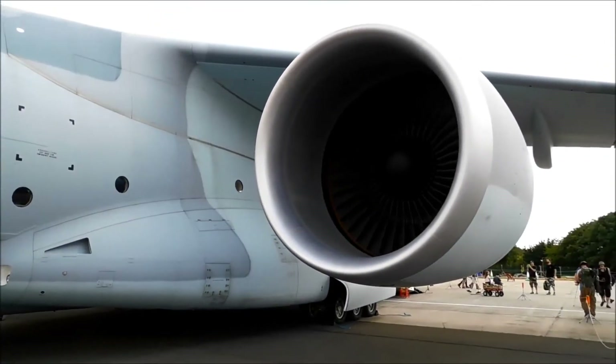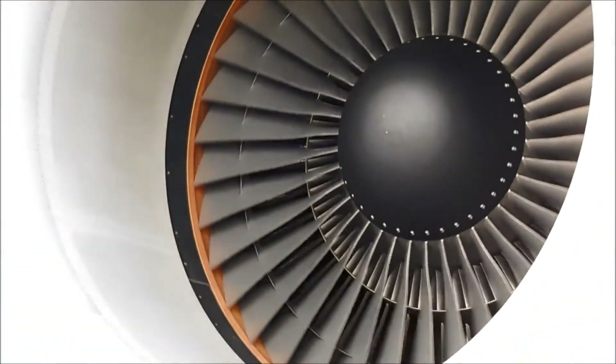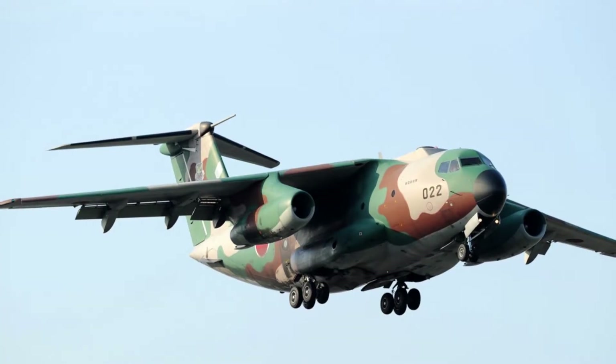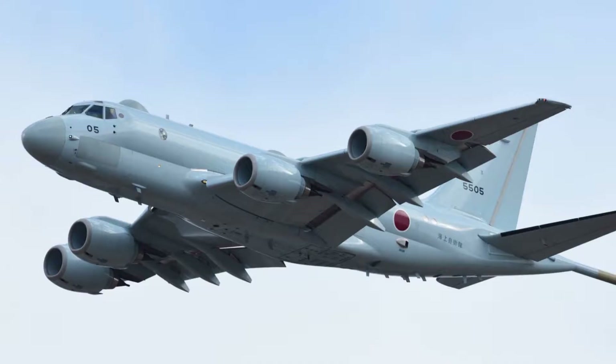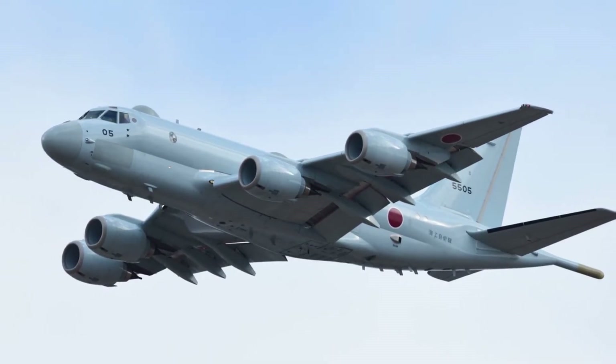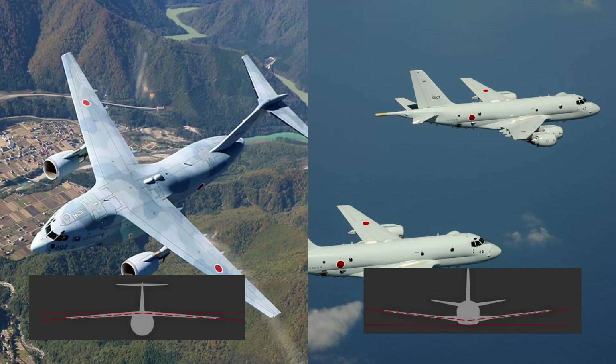Initially, it was planned to procure 40 aircraft, but as of now only 22 aircraft have been ordered to replace the aging Kawasaki C-1 and C-130 Hercules fleets. The development of the P-1 Maritime Patrol aircraft began as part of the C-2 aircraft development. Both aircraft use the same basic wing structure, although it is installed at different sweep angles and power plant attachments.